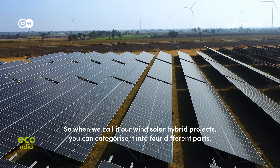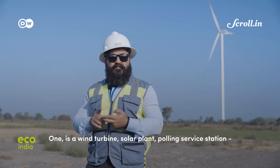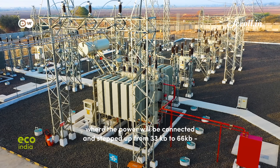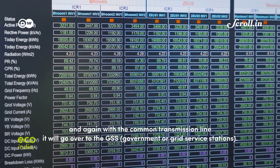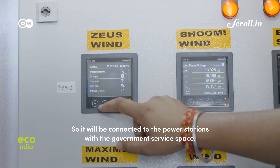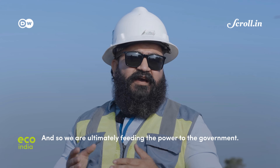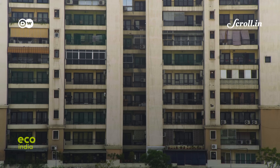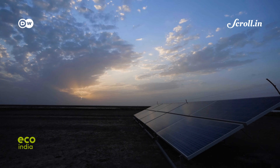A wind-solar hybrid project can be categorized into four parts: number one, wind turbines; number two, the solar plant; number three, the pooling substation where wind and solar power are connected, and that power is stepped up from 33 kV to 66 kV; and then with a common transmission line, this power goes to the grid substation. It is connected and establishes communication and power generation with the government substation, ultimately feeding power to the government. Through the grid service stations, this energy can be accessed by users through bilateral power purchase agreements. More than 60 commercial and industrial customers across Gujarat currently buy energy from CleanMax.